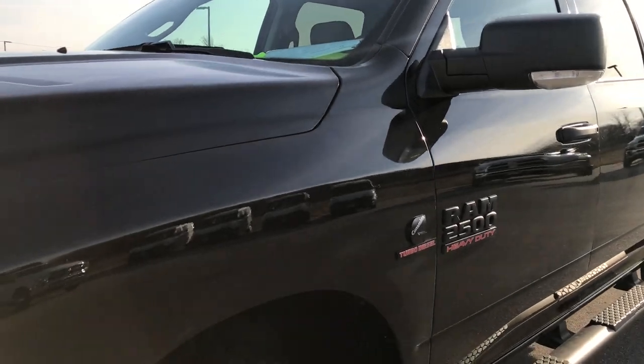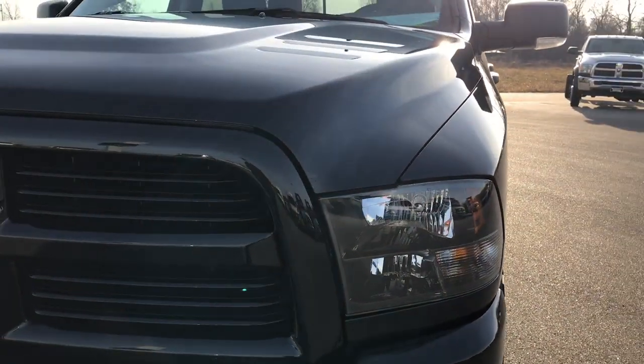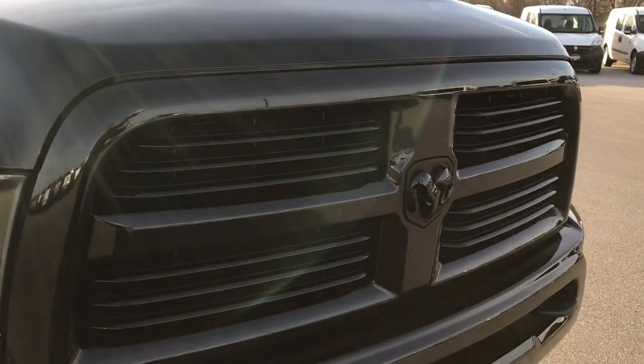We shoot all of our videos in 1080p, so if you have HD capabilities on your computer, tablet, or smartphone, turn them on now because it's like you're right here looking at the truck with me.